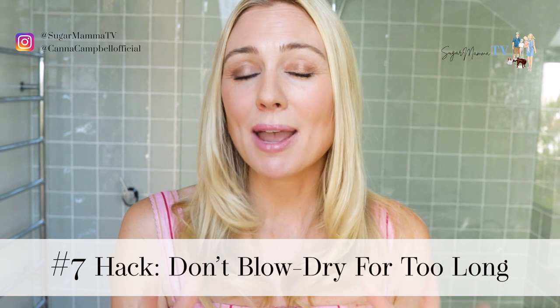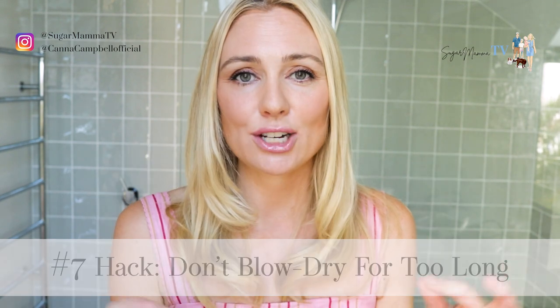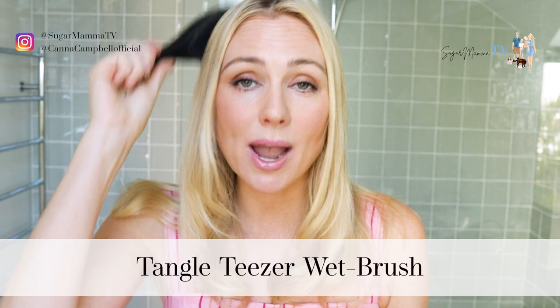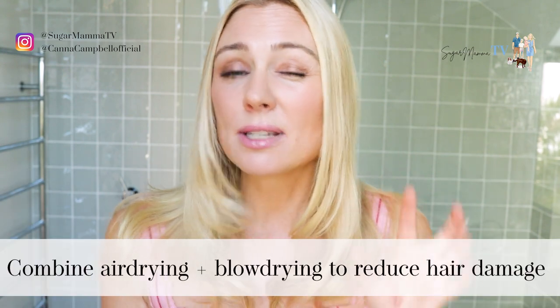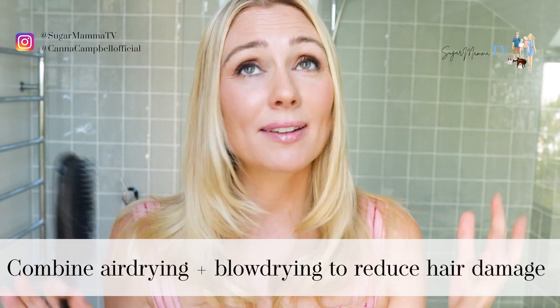My next top secret hack is I don't spend too much time blow drying my hair. I use my Dyson Airwrap or a hair dryer on a cold setting because it makes your hair incredibly shiny, but I don't use it for too long because it dries and damages hair, meaning I need haircuts more often — which costs money. What I do is use a tangle teezer brush to brush my hair when it's wet after using a leave-in conditioner treatment, and I walk around the house letting the air naturally dry it. When my hair is just a little bit damp, that's when I pull out my Airwrap or cold hair dryer. It literally takes me less than five minutes to blow dry. Mother nature takes care of it and my hair looks really healthy with no knots.